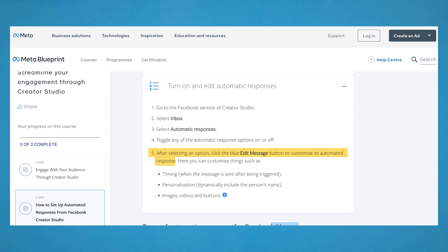After selecting an option, click the blue 'Edit Message' button to customize its automated response. Here you can customize things like timing — when the message is sent after being triggered — personalization to dynamically include the person's name, and add images, videos, and buttons.